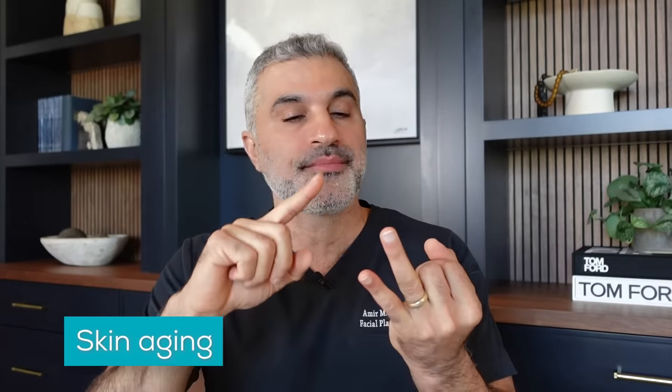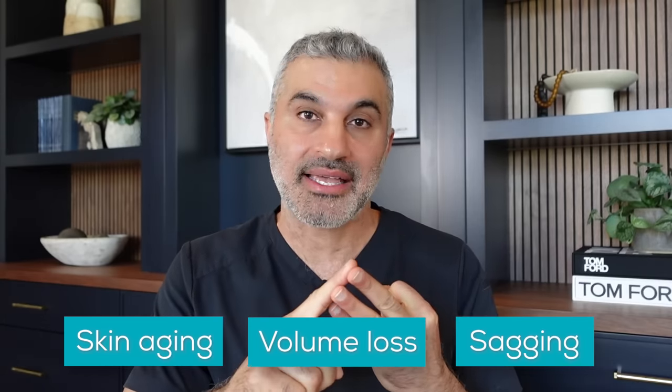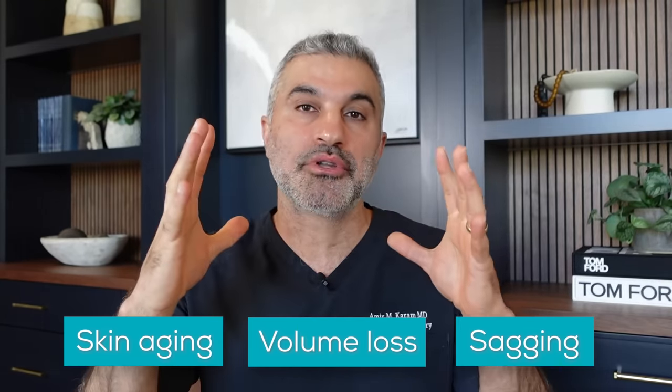Understanding what Ozempic face is is really important. The face ages due to skin aging, volume loss, and sagging. You can think of the face almost like a balloon — if you have an extra 20 or 30 pounds of weight on you, there's going to be some weight in the face that expands the fascia and makes the face look a little younger because it's not sagging as much. What makes someone look older is the shape of the face and the sagging — the upside down triangle or rectangular elongation, as opposed to the upright triangle or heart-shaped face of youth.